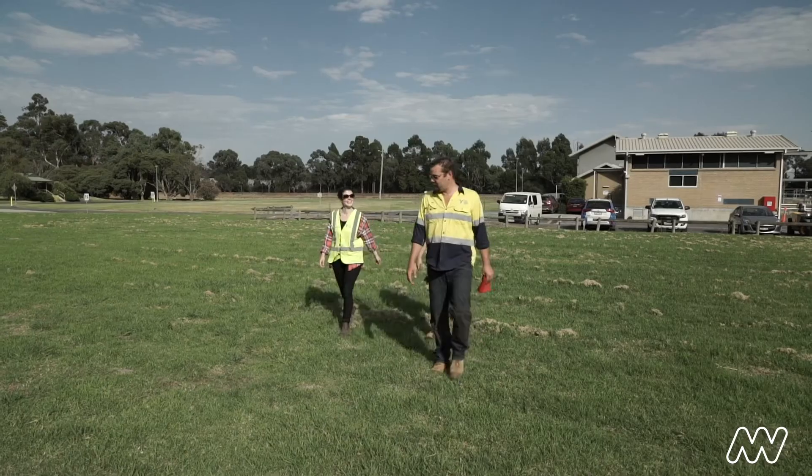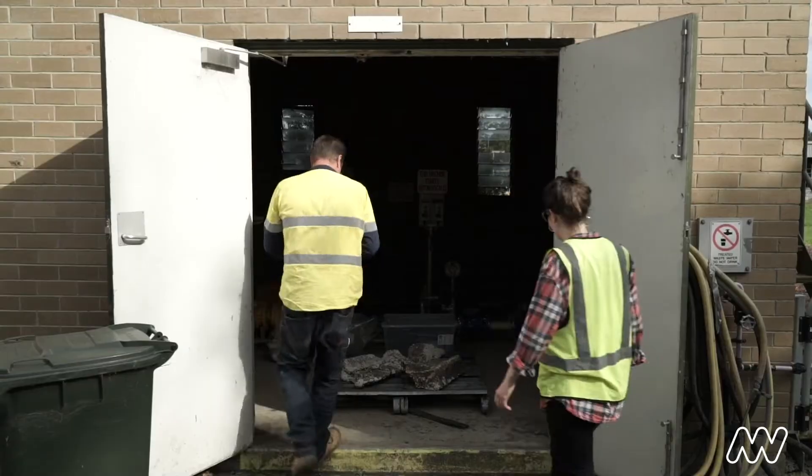I'm really excited about putting the fatberg on display because I think it is going to be a really powerful display that provokes people to think about our actions and how they affect both the environment and our health.